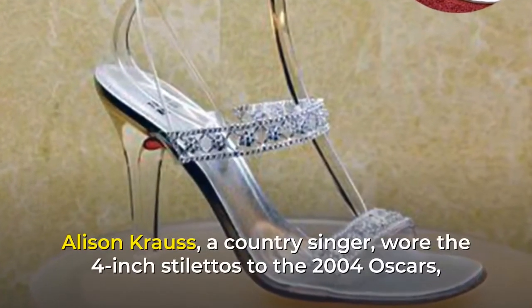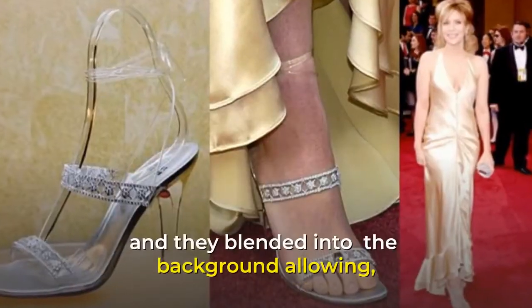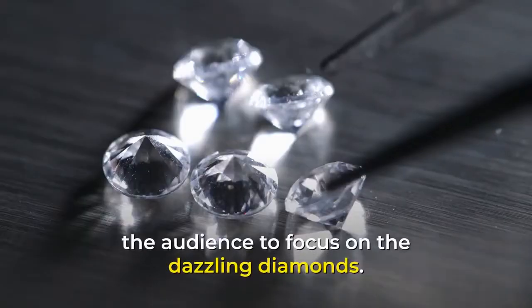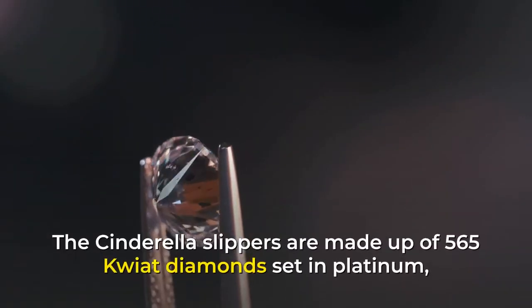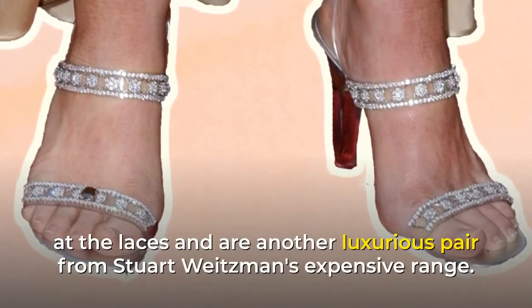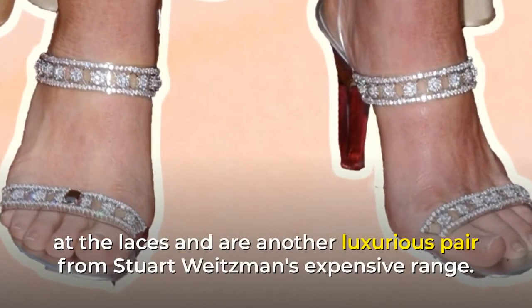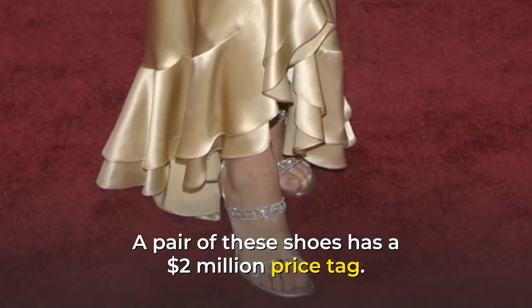Alison Krauss, a country singer, wore the 4-inch stilettos to the 2004 Oscars, and they blended into the background allowing the audience to focus on the dazzling diamonds. The Cinderella slippers are made up of 565 Quiat diamonds set in platinum at the laces and are another luxurious pair from Stuart Weitzman's expensive range. A pair of these shoes has a $2 million price tag.